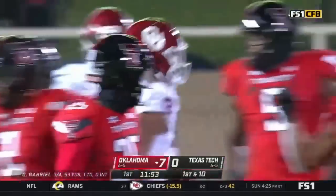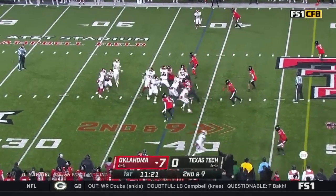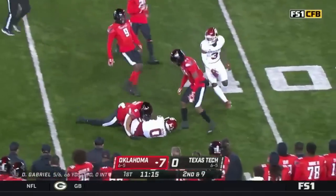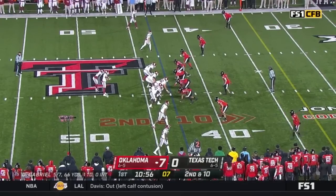Spinning catch made by the tight end Brayden Willis — did a very good job there. We were impressed with him last week in Ames against Iowa State. Gray with a nice little wiggle in the hole, gets out across midfield and picks up a whole bunch of extra yards. Second down and ten, we move on.